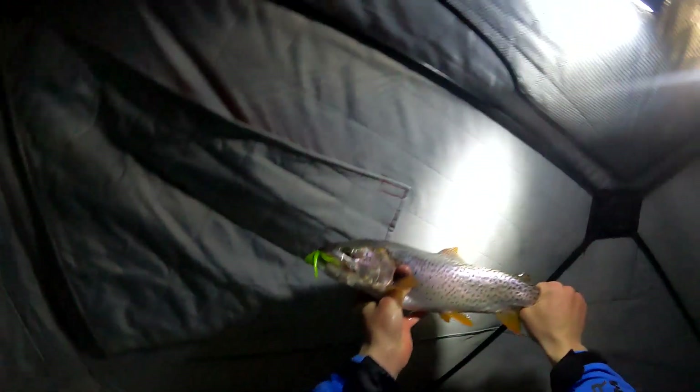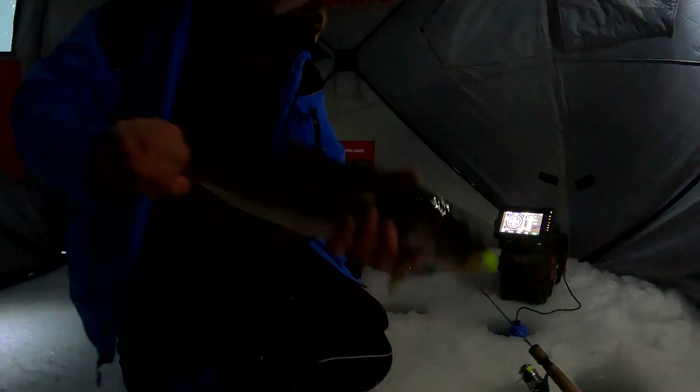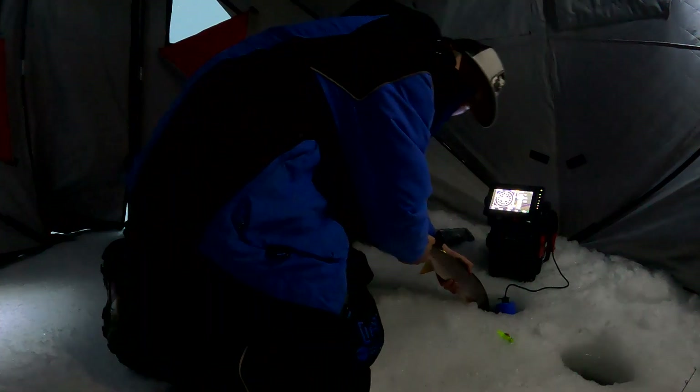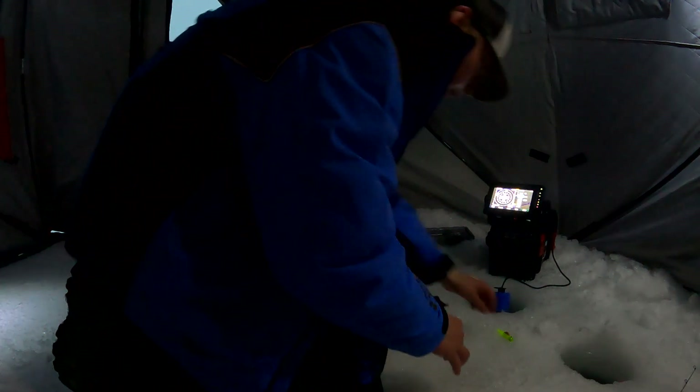Nice fish, nice fish! He absolutely cranked that glow-in-the-dark — they just saw that down in the darkness and came up and nailed it. They were racing each other for it. There we are — cutthroat trout! Fish number three for me. Ate that chartreuse green glow tube right in the top of the mouth, good hook set. There he goes. Marking another one down there.